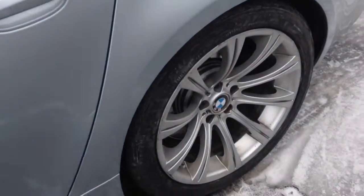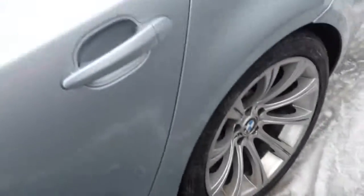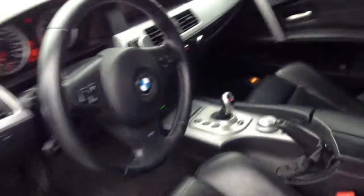Here's another wheel. Back wheel. On the inside, it hasn't been detailed. It doesn't smell like smoke or anything. The leather's in good shape.